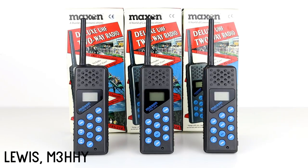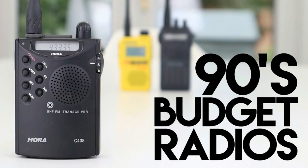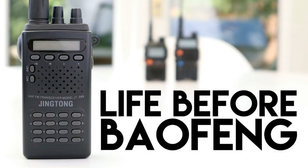Hi guys, welcome back to the channel. Today we're going to be continuing a series I started a couple of years back, looking at what the budget radio scene looked like before manufacturers such as Baofeng came along and saturated the market. In previous videos we looked at the Yingtong radios and the Standard C408 which came about in the mid-1990s, and I'll leave links to these videos in the description below.